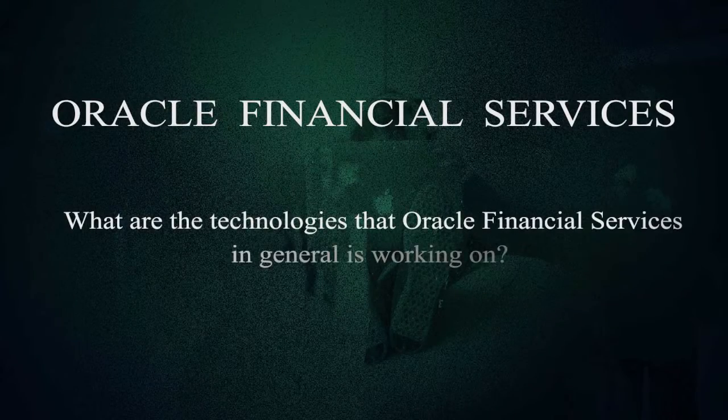What are the technologies that Oracle Financial Services is generally working on? Oracle Financial Services works with basically two very important things: PLSQL and Java. PLSQL is needed for the back-end database connection, and Java is mostly used in the front-end and the basic code repository of the product. There are also other technologies like JSF, JSP, CSS, and HTML, which are used for web service and web development.